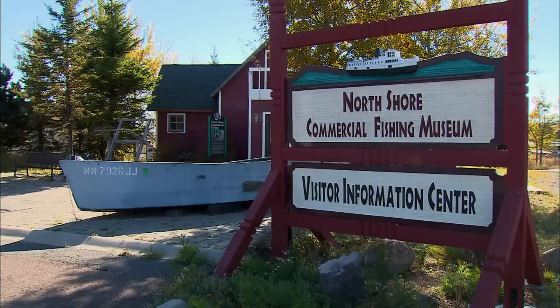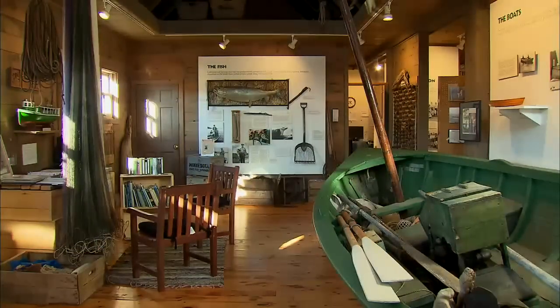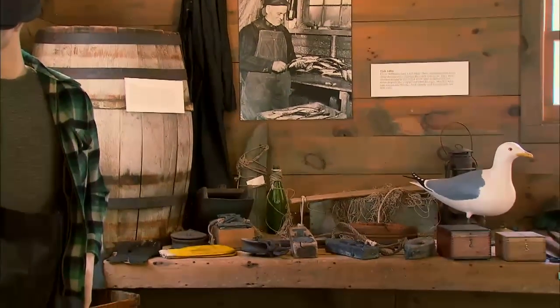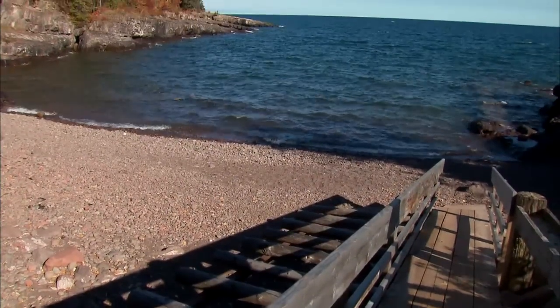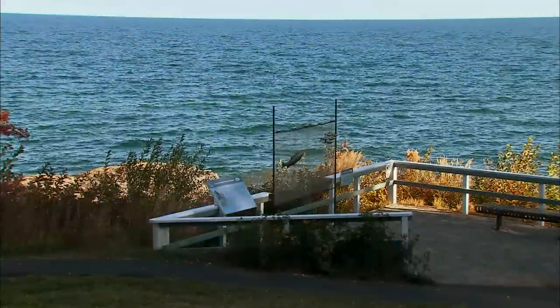At the North Shore Commercial Fishing Museum in Tofte, you'll find model ships and original boats, plus the tools of the trade used by those who made their living on the inland sea. But it is outside the museum at the Lake Walk Exhibits where their story unfolds and comes to life.